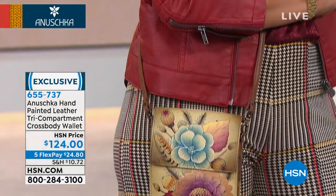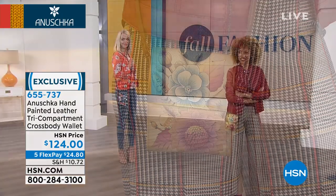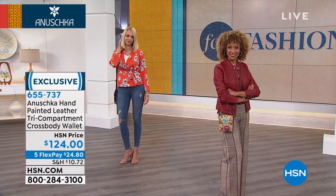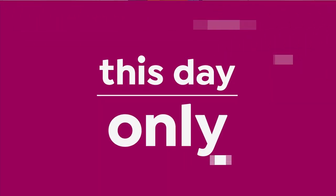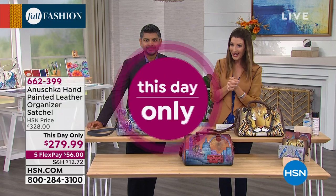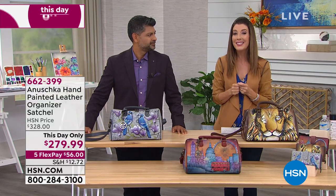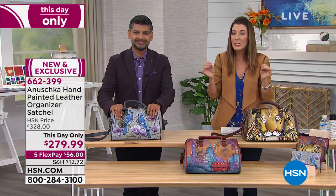Shop that crossbody wallet as quickly as you can on hsn.com or give us a call. You can place your order by phone or download the smart app onto your smartphone or tablet — it makes shopping from home really easy. We sometimes do a very special opportunity buy called a 'This Day Only' on HSN, which means it's a price for this day only.